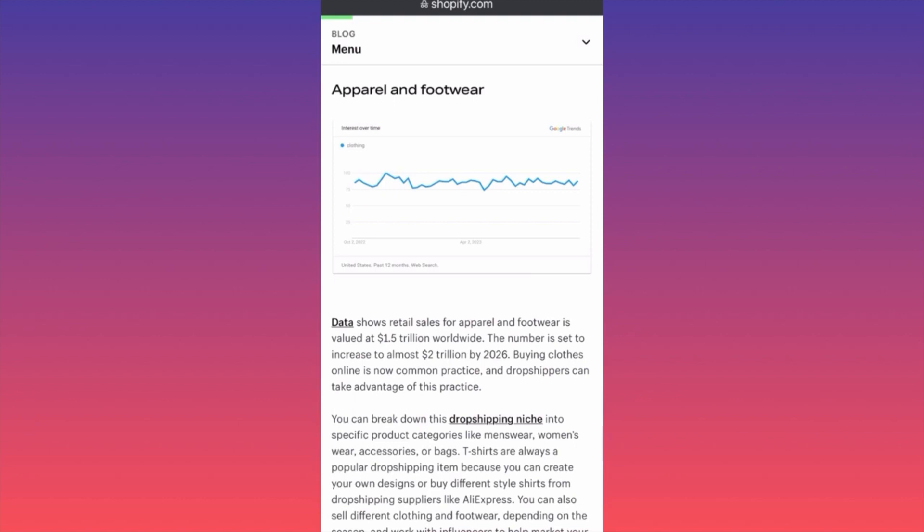First, we have apparel and footwear. Data from Shopify indicates that retail sales for apparel and footwear are valued around 1.5 trillion dollars worldwide, expected to increase to 2 trillion dollars by 2026. Selling footwear can work, but you have to consider sizing issues when importing shoes from China, as Chinese, European, and US sizing all differ. Shipping shoes is also not as simple as shipping small items.